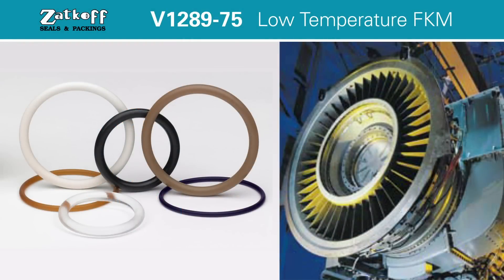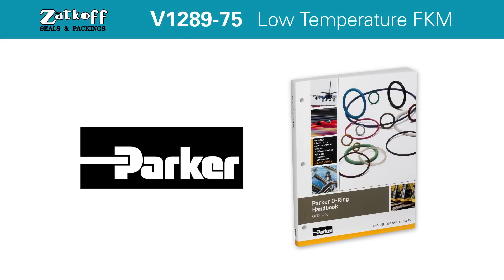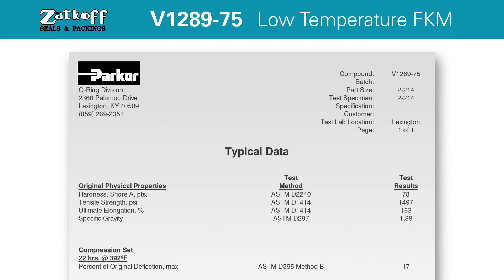Zatkoff's laboratory testing delivers powerful, comprehensive data vital to selecting and comparing materials for a variety of industries and applications. All test data is measured by Parker and performed in an ISO 17025 accredited lab, following methods of the American Society for Testing and Materials.